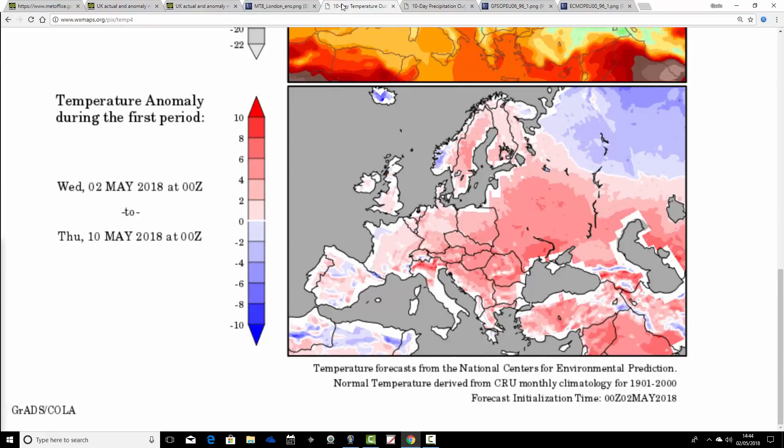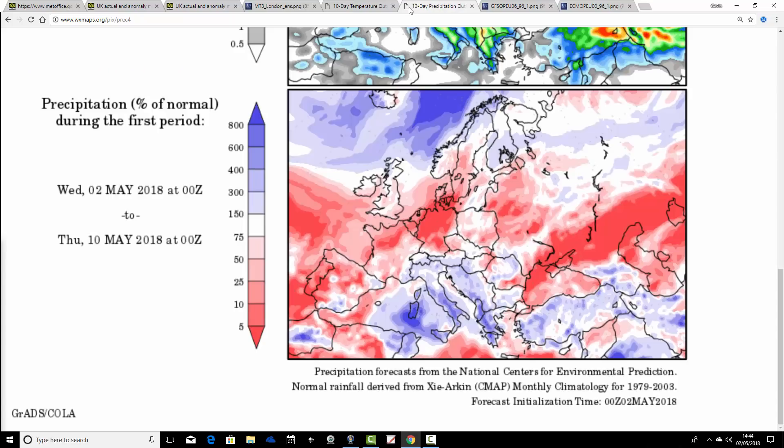Temperature anomalies are looking not too far from average, though I expect it to be a little bit warmer than this by now. Still a bit above average from the 2nd through to the 10th of May — so it looks pleasant and it's not going to be colder than average. In terms of the precipitation anomaly for the next week, from the 2nd to the 10th of May, a little bit wetter than average for the very far north of Scotland, but most places are coming out with a drier than average precipitation anomaly.